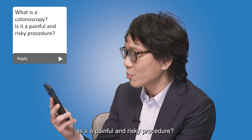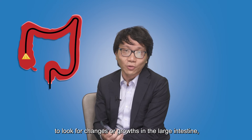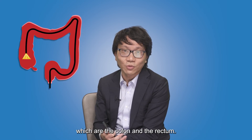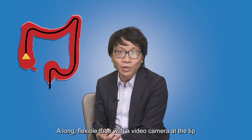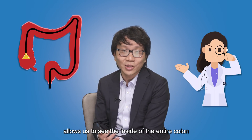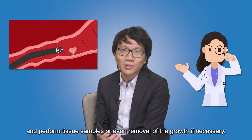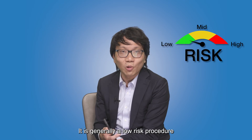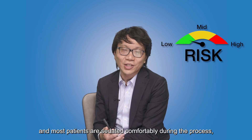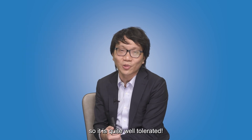What is a colonoscopy? Is it a painful and risky procedure? A colonoscopy is an examination used to look for changes or growth in the large intestine, which are the colon and the rectum. A long flexible tube with a video camera at the tip allows us to see the inside of the entire colon and perform tissue samples or even removal of the growth if necessary. It's generally a low-risk procedure, and most patients are sedated comfortably during the process, so it is quite well tolerated.